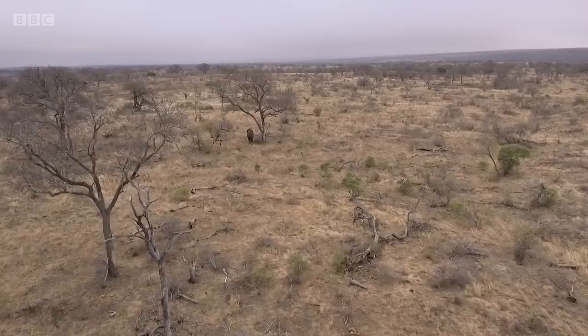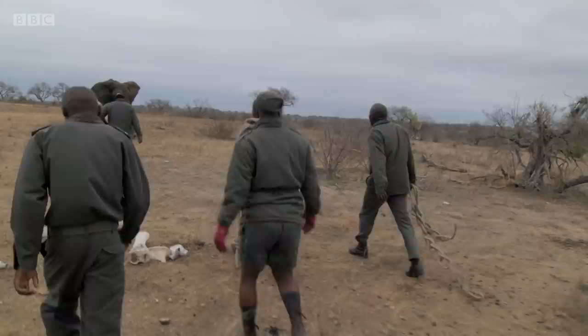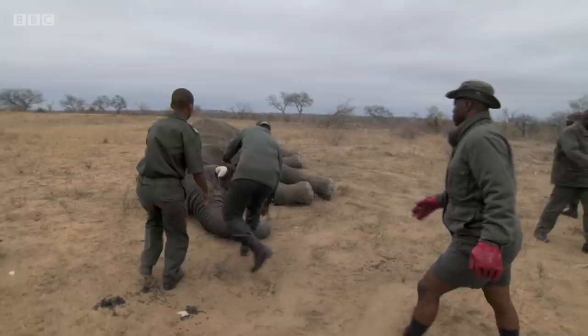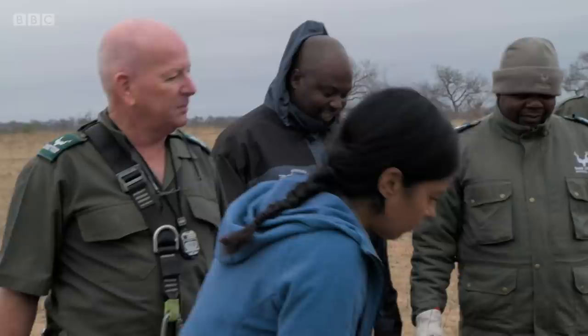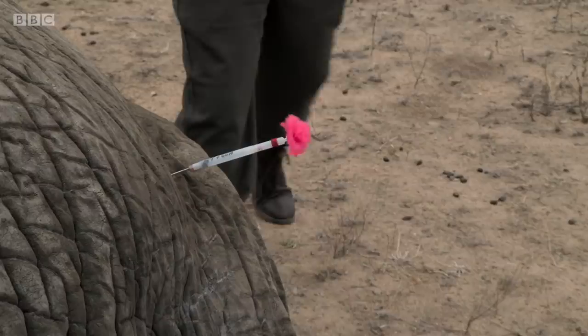The ground team must make sure the elephant falls safely in an accessible area before the anaesthetic takes full effect. The elephant finally collapses, but there's a complication. He's pointing down a slope. Peter is worried that the effect of gravity could cause his large intestine to press down on his diaphragm, compromising his breathing.